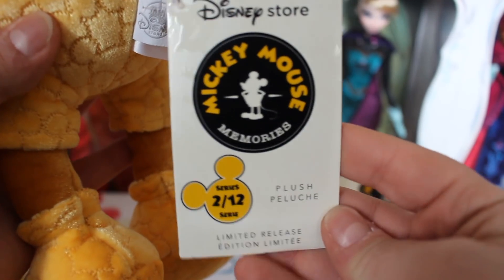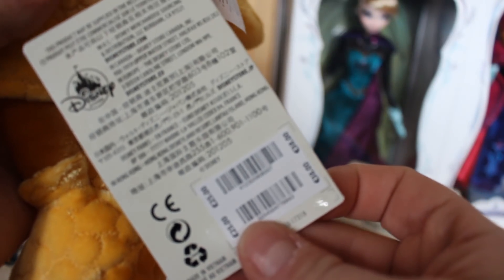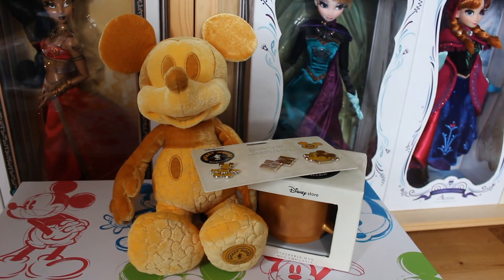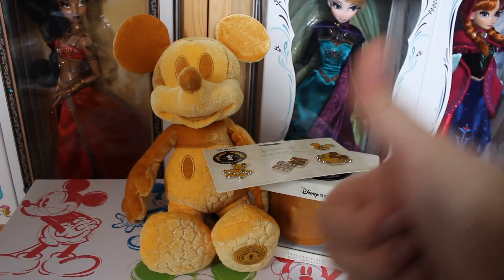The tag says Disney Store, 2 of 12, limited release, and he was £25. Remember, for February guys, you have your 20% off coupon that you got last month — these are redeemable on this set. That is February, guys! I hope you enjoyed it. Let me know if you picked him up down in the comments, or which month you're looking forward to the most, and I will see you guys in another video. Bye!